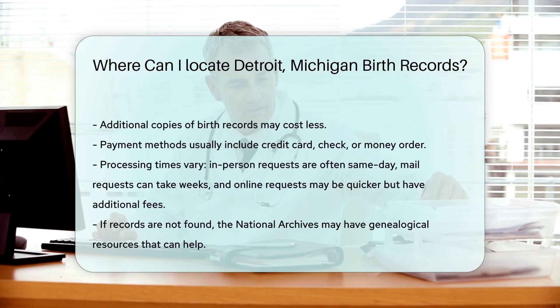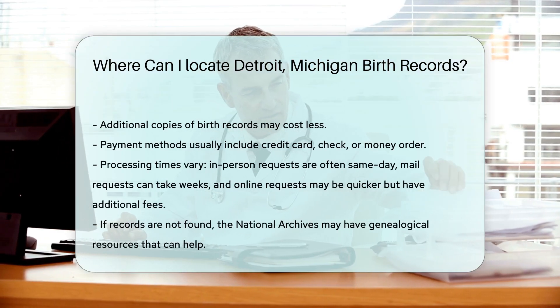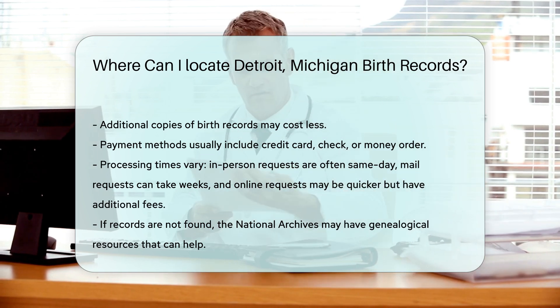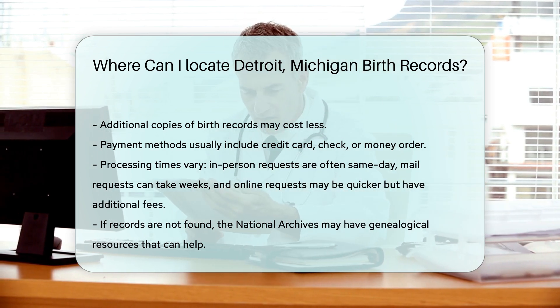Processing times can vary. In-person requests are often processed the same day. Mail requests can take several weeks. Online requests may have additional processing fees but can be quicker.